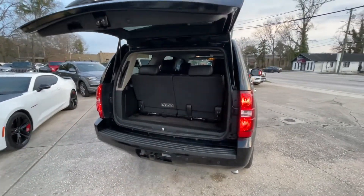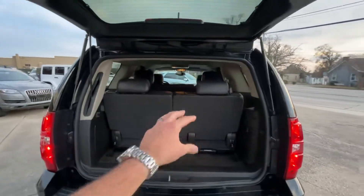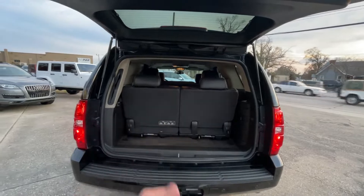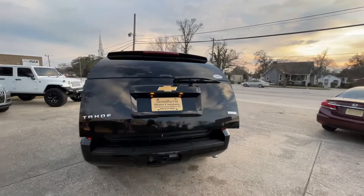Third row seats — if you want more storage space, you can fold them down and flip them up, or you can take them out completely, throw them in the garage, and have all the room you need in the back of your Tahoe. It also has the power tailgate — go ahead and hit that button on there, or you can hit it on the key fob.